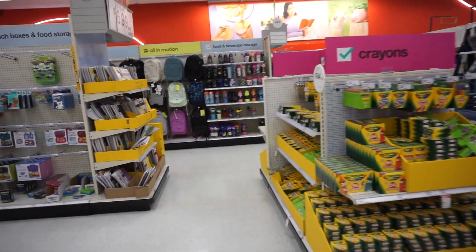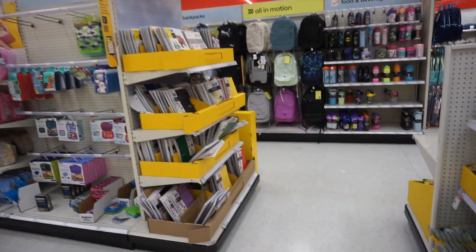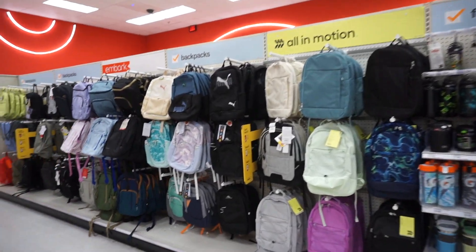Looks like the back to school section is all ready, and thankfully it's raining today so it's not busy and crowded with people. This way I can show you everything they have.